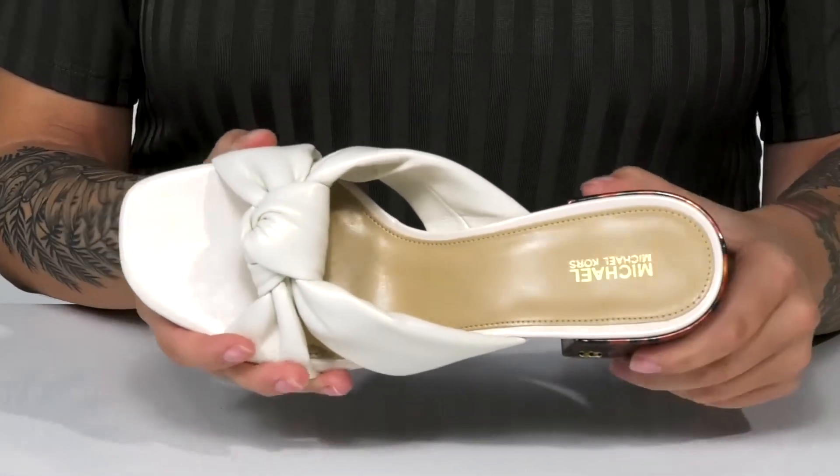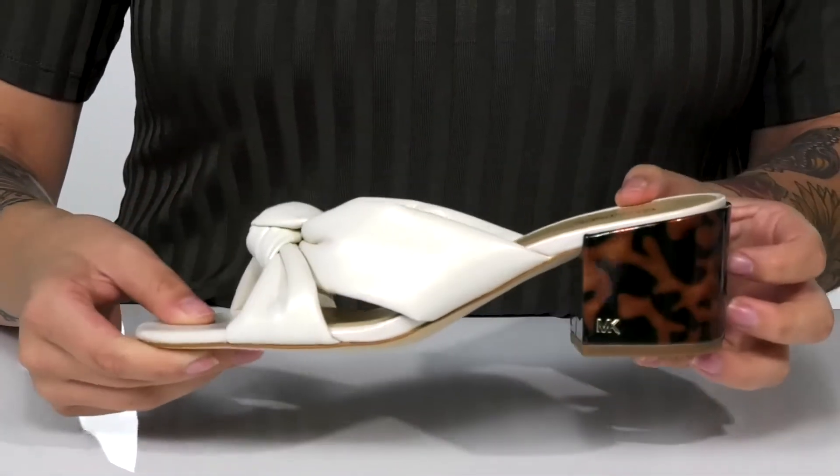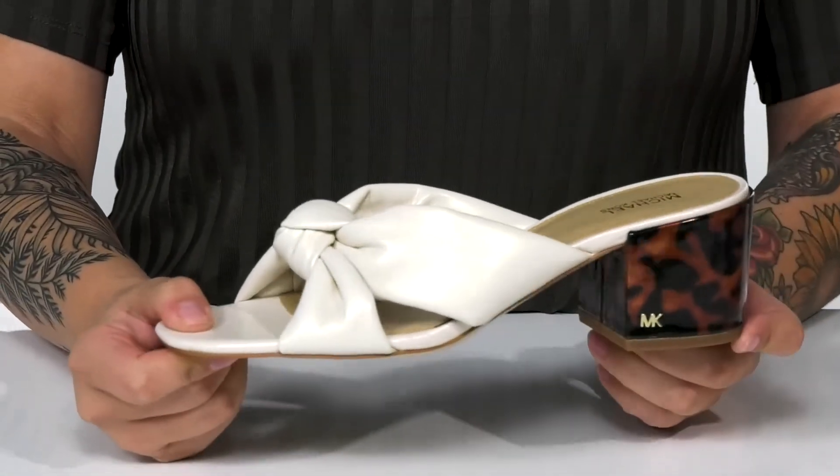The footbed is lightly padded for comfort. At the back is a heel that's going to boost you up around two inches in height. Underneath is lightly textured for traction. I think these would pair very well with a jumpsuit.